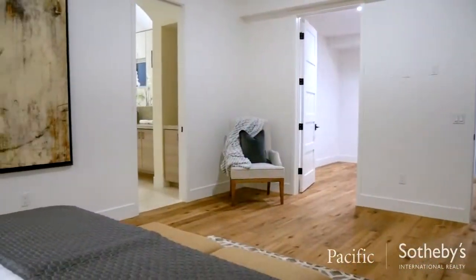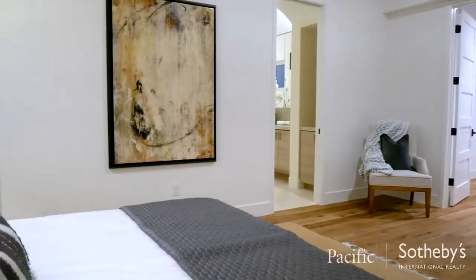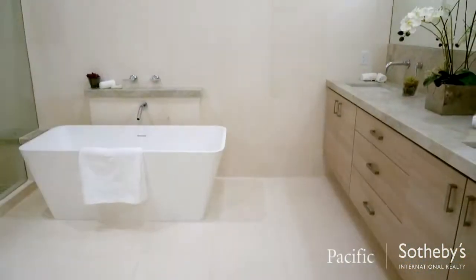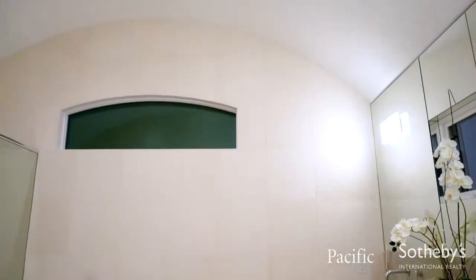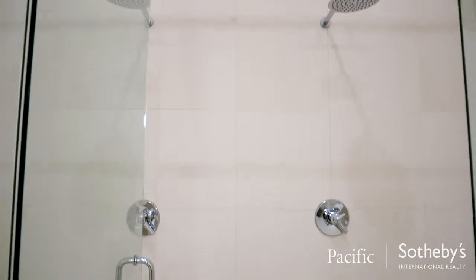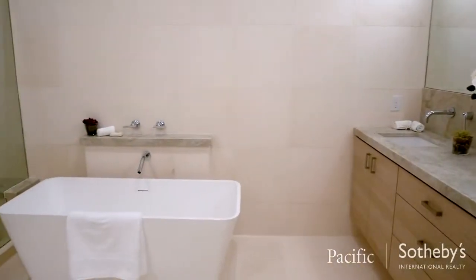The upstairs master suite is a welcome retreat from the busyness of everyday life, with its spa-like master bathroom that features a dramatic curved ceiling, custom tiled shower, and a free-standing soaking tub.